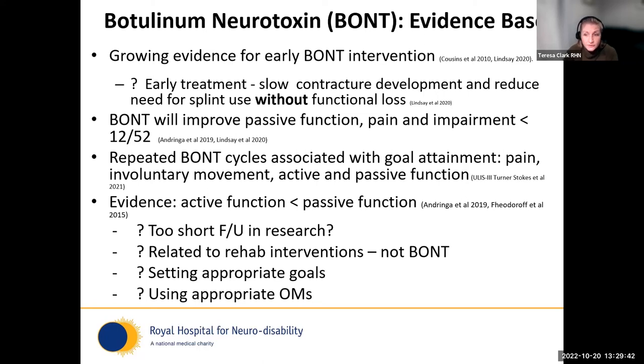We know without a shadow of doubt that botulinum neurotoxin treatment will improve passive function, pain, and impairment lasting 12 weeks, and if we keep going with repeated cycles we can have really good outcomes. The evidence for active function outcomes — walking, doing things for yourself — is much poorer than the passive function literature. The research typically only has three-month follow-up, which is not long enough to see active function changes in this group, and it's very hard to tease out in research whether recovery of function relates to toxin, therapy, or most likely the combination of both.